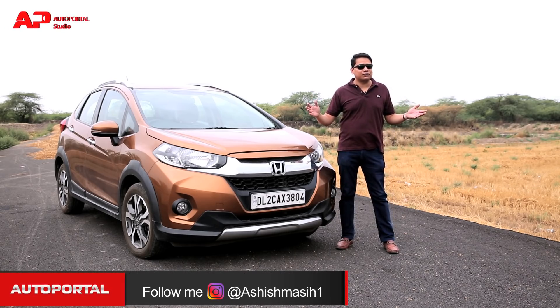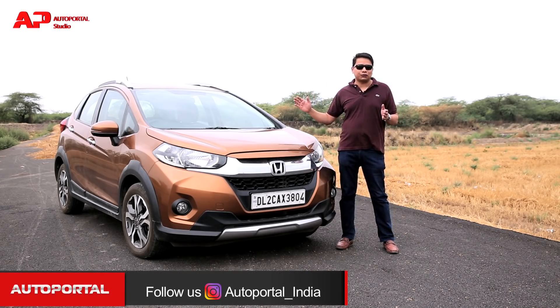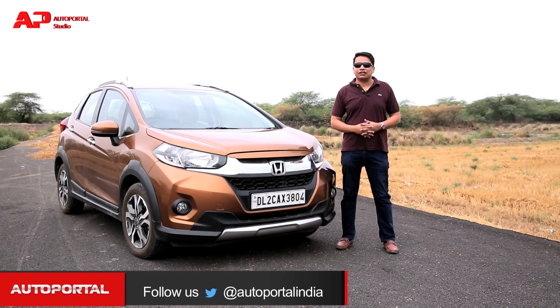We've really enjoyed it after three months of driving — it's a very thoughtfully made product, a very well engineered product, and it is a very spacious product. Today we'll give you the top five reasons why you should consider buying the Honda WRV if you're in the market for a compact SUV.